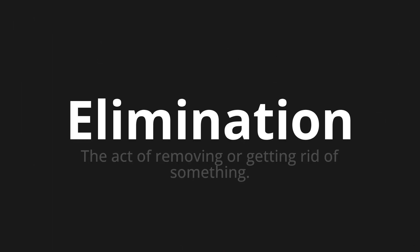Welcome to this pronunciation video. Today we will be focusing on a new word that you might find challenging or intriguing. So let's dive into today's word: Elimination, which means the act of removing or getting rid of something.